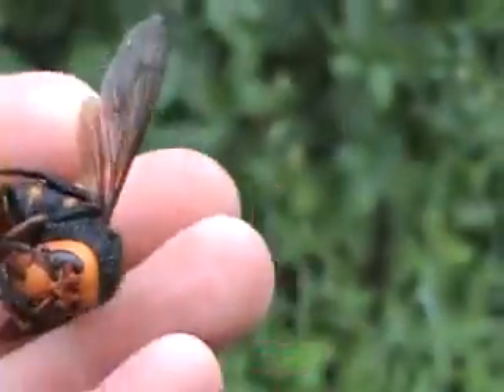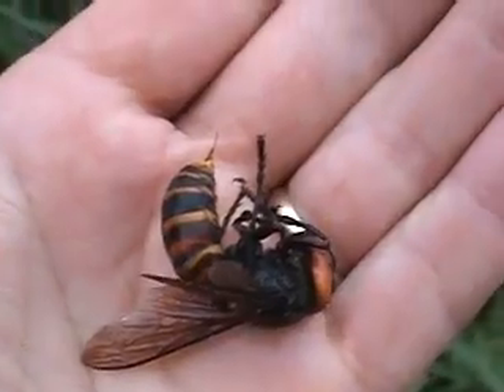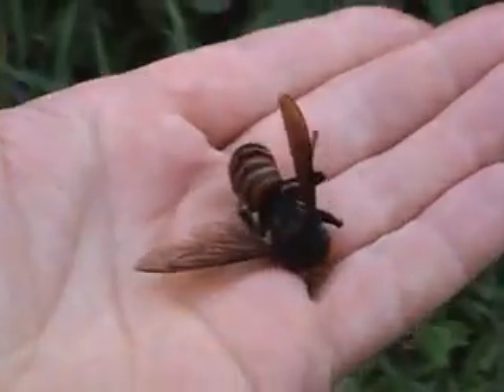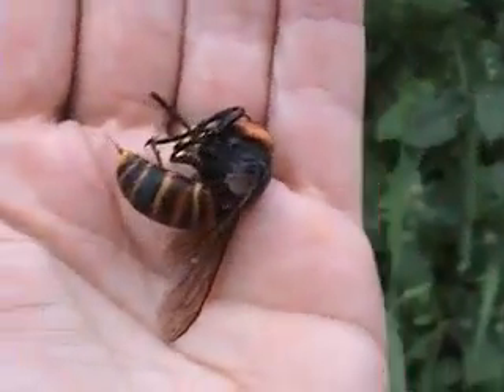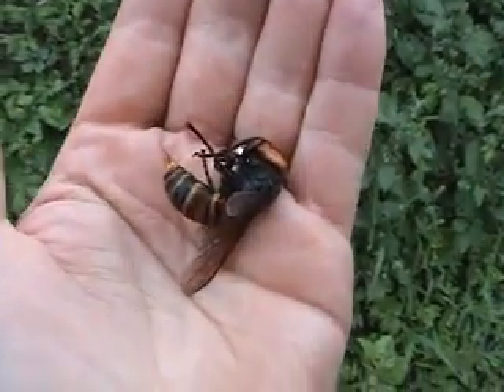I'm going to go ahead and just put it in my hand here — hopefully I won't sting myself with it. Look at that thing in my palm. That is one formidable, large hornet. I certainly wouldn't want to have a swarm of these chasing me.